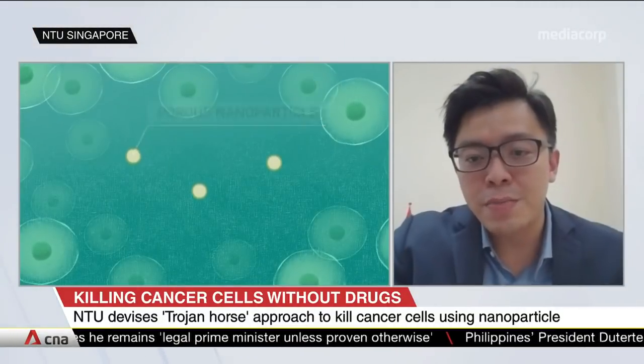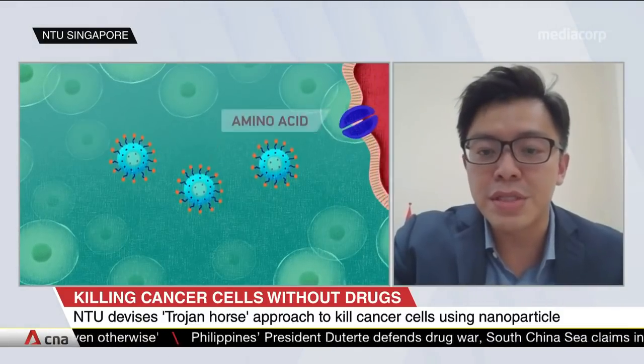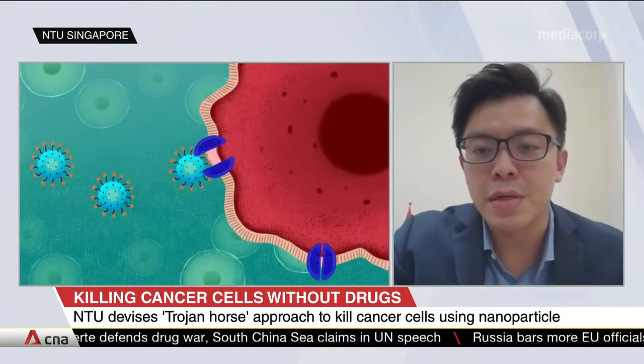Good evening, Don and Steve. Thanks for having me on the show. Our lab recently developed a novel cancer nanomedicine. We term this as nanoscopic phenylalanine amino acid mimic, or nano-PPAM in short. What is unique about nano-PPAM is that it exhibits intrinsic anti-cancer properties, and therefore we are able to achieve cancer-killing effects without the use of any toxic chemotherapeutic drugs. Nano-PPAM can be described as a silicon nanoparticle covered by a coat of phenylalanine — an amino acid found abundantly in protein-rich food like milk, egg, and meat.